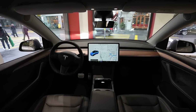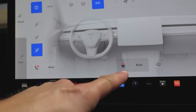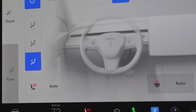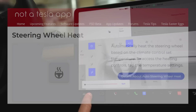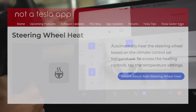Number one: auto heating steering wheel. If your vehicle has a heated steering wheel, you will soon be able to set it to auto and have the vehicle control the desired heat from the steering wheel, the same way the vehicle controls heated seats — by measuring the current cabin temperature and the temperature at which your air conditioning system is set to. The release note reads: automatically heat the steering wheel based on the climate control set temperature. To access the heating controls, tap the temperature settings.